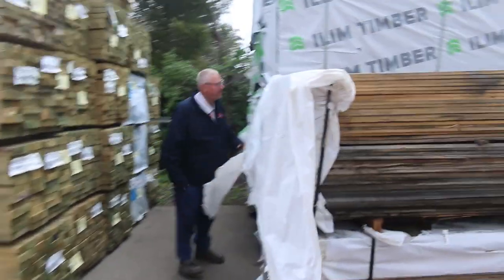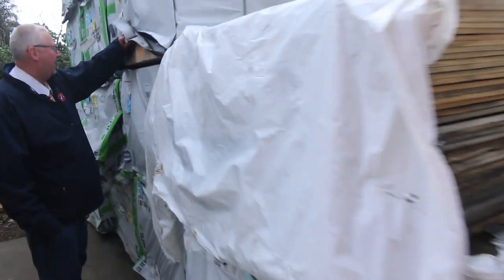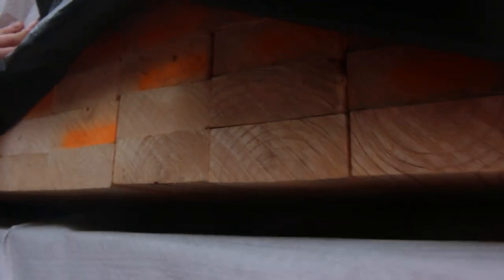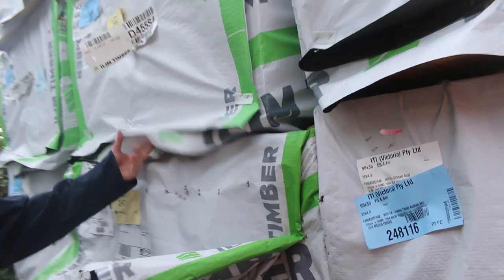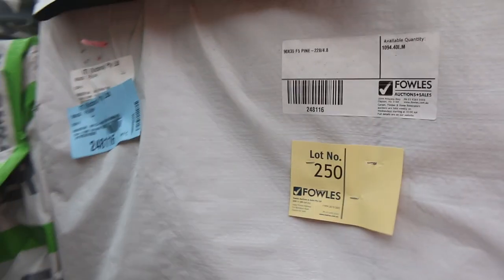Just have a look at some of this stuff down the back here. Some nice looking 90 by 35 F5 pine, 4.8 metre lengths there. That's absolutely beautiful looking stock there. We've also got some 90 by 45 in the 4.8 as well. Really nice clean looking stock, guys. Nice big packs there as well. They'll be in there tomorrow, mate. Don't miss out on that.